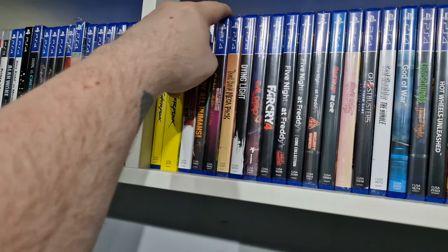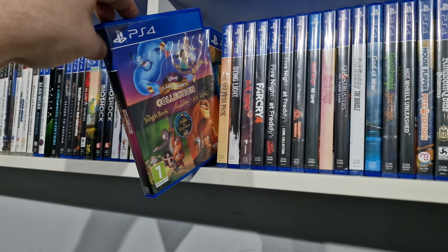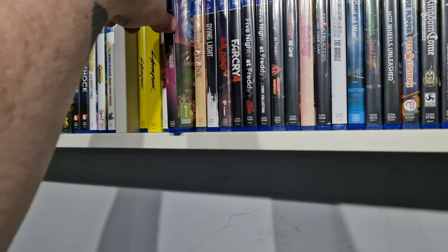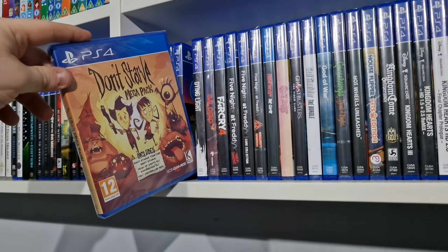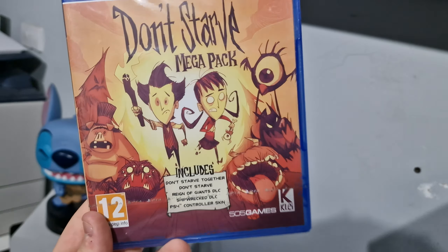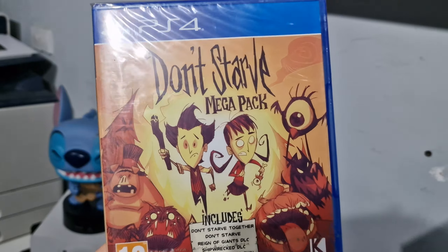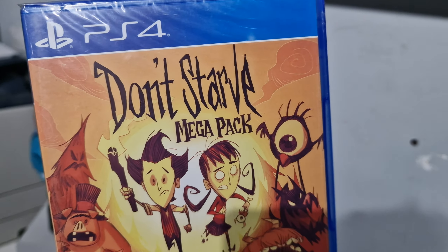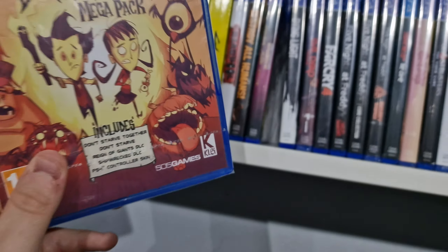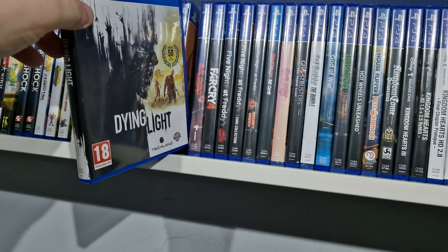Destroy All Humans, it's like a three-in-one game. Don't Starve — this is really cool, I think this one's quite hard to get now, and it's still sealed. I've got it on PC and I think on digital on the console. It's the mega pack one with all the DLC. We have Dying Light.